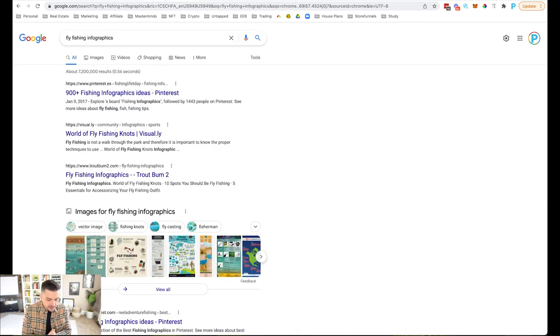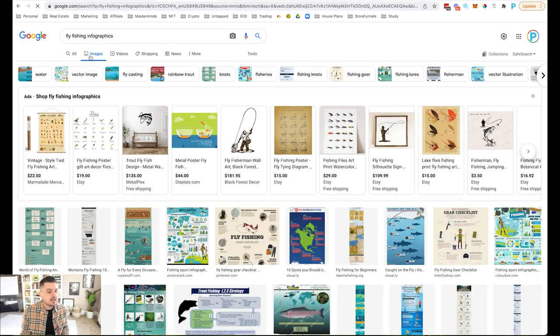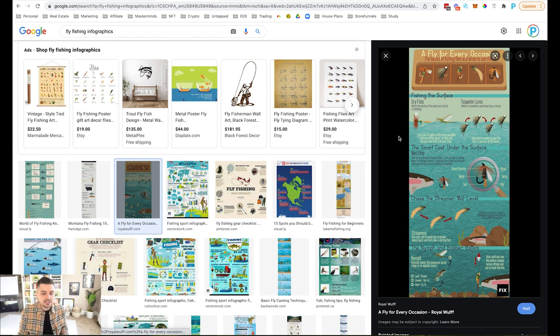Moving on to my next favorite category: infographics. These are really good because they're so easy to make and have such high perceived value. Go to Google, type in your niche plus 'infographics,' and head over to Images. Let's click into this one — 'A Fly for Every Occasion.' Fishing the surface: use dry flies or topwater lures. Fishing under the surface: use wet flies. Fishing mid-level: use streamers. Fishing the bottom: use nymph lures. Just like that you helped somebody learn which fly to use.